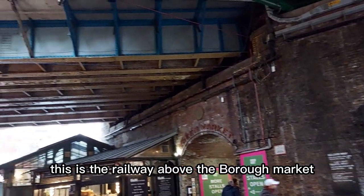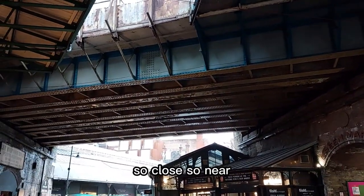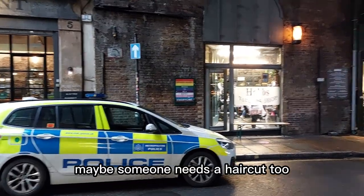This is the railway above the Borough Market. So close, so near. Maybe someone needs a haircut too.